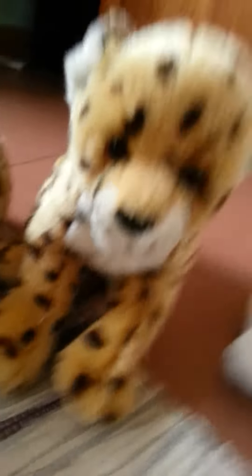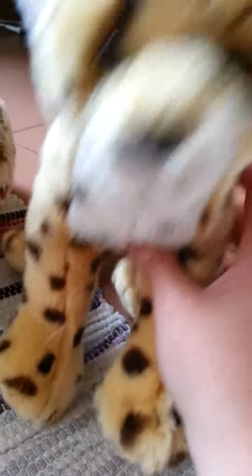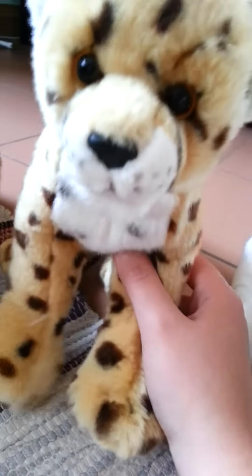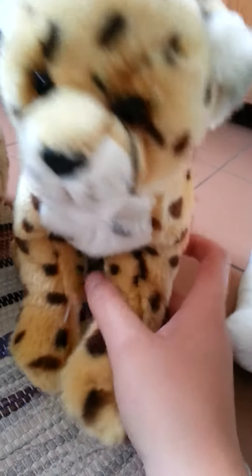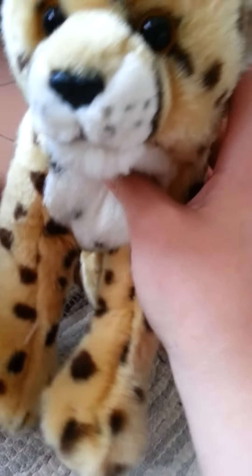Number 7 is my cheetah, Schneider. And this is one of my favorite types of big cats. I like this one because it has a nice body and a nice long tail.